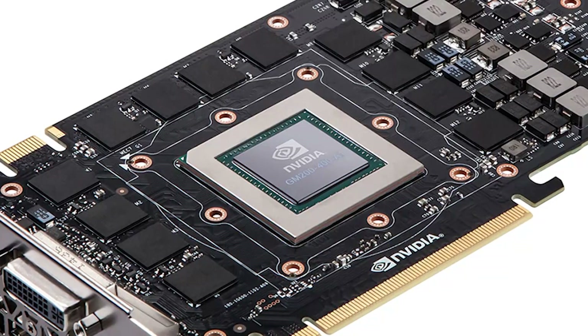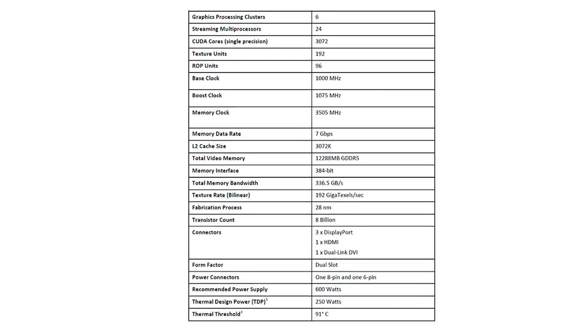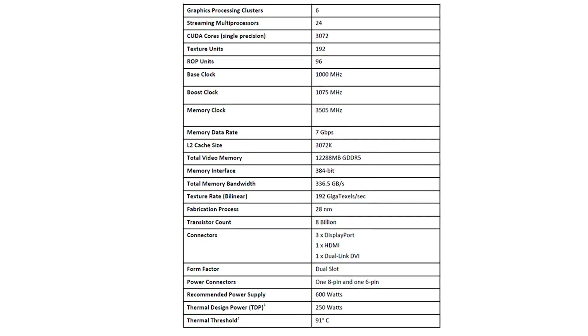Let's first talk about specifications. This is using a brand new GPU, the GM200, based on Maxwell. It's obviously the full big brother of what is found in the 980 and the 970. You get 3,072 CUDA cores, 192 texture units, 96 ROP units, and 3 megabytes of L2 cache.